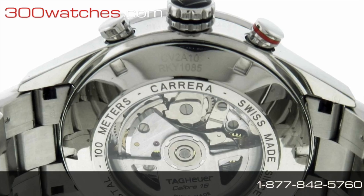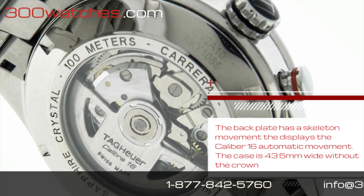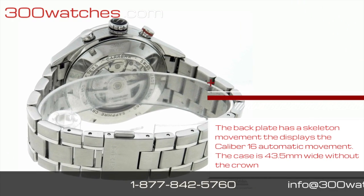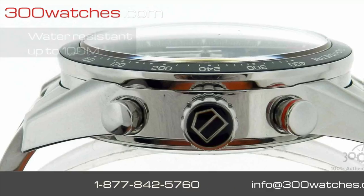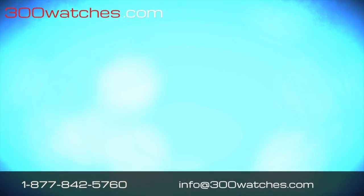The back plate has a skeleton window that displays a calibre 16 automatic movement. The case is 43.5mm wide without a crown. This watch was designed to be water resistant up to 100m.